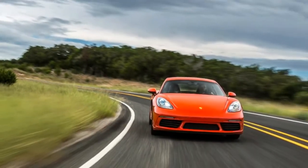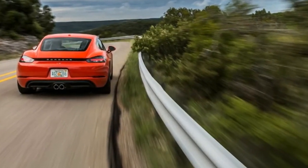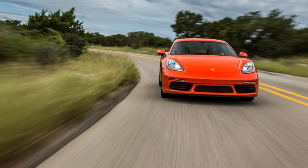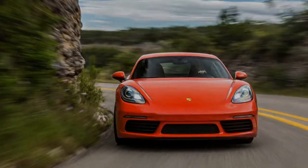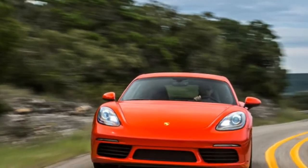It's the engines, each complete with a turbocharger and missing a pair of cylinders, that are the biggest news surrounding the 2017 Porsche 718 Cayman. To learn about them, as well as everything else that's new, read our 718 Boxster first drive. Everything apart from a few retractable roof references applies, but let's run down a few odds and ends specific to the Cayman.